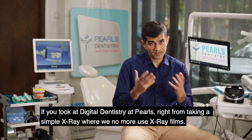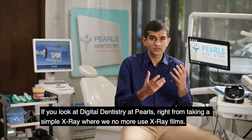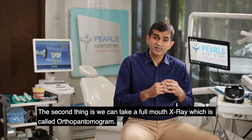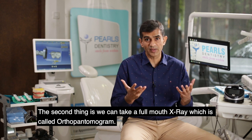If you look at digital dentistry at Pearls, right from taking a simple x-ray, we no more use x-ray films — it is completely taken using an RVG, which is a digital sensor. We can also take a full mouth x-ray which is called the orthopantomogram.